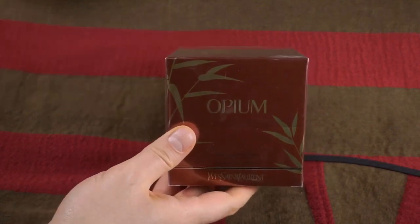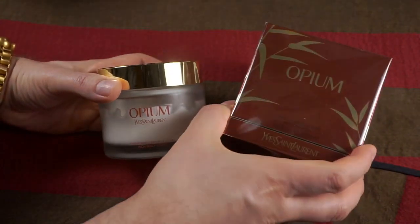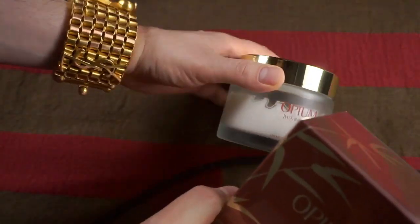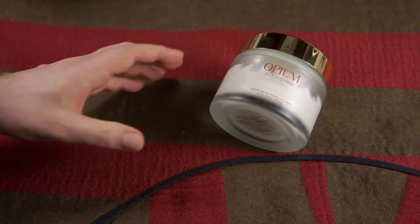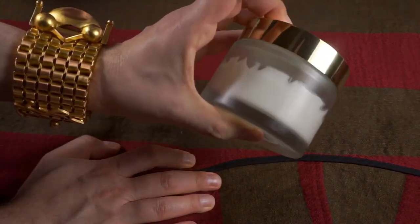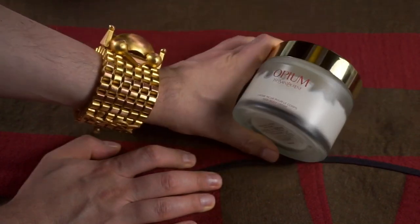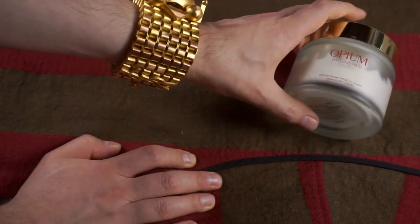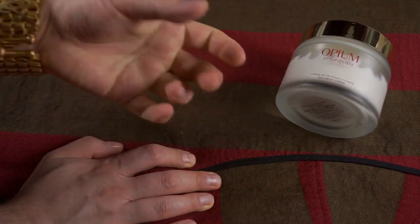Now, Opium the cream. You can see I still have a little bit left, but I got 30% off on it, so I'm afraid they're discontinuing the cream. I'm not going to open this one yet — just stocking up because I love this cream so much. As you can see it's half empty, almost done. It's the richest cream they have.